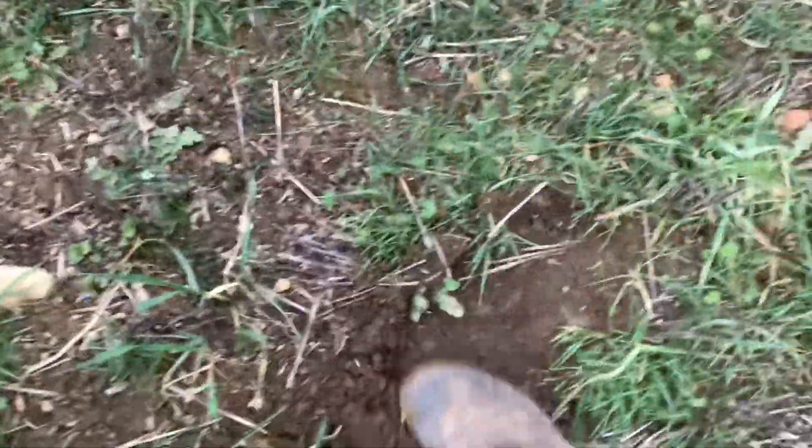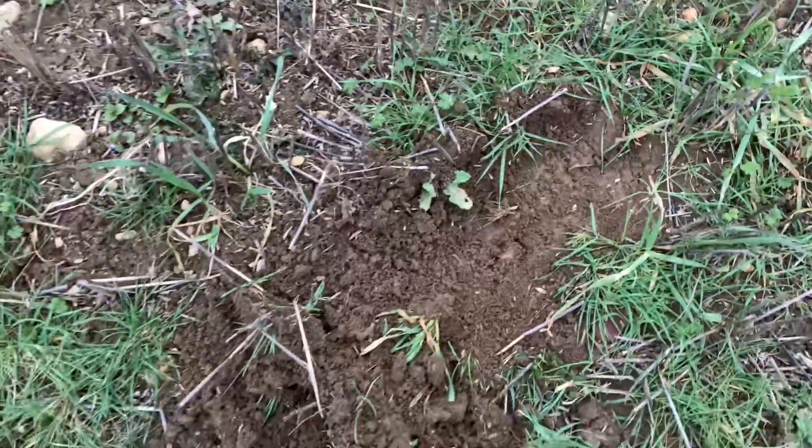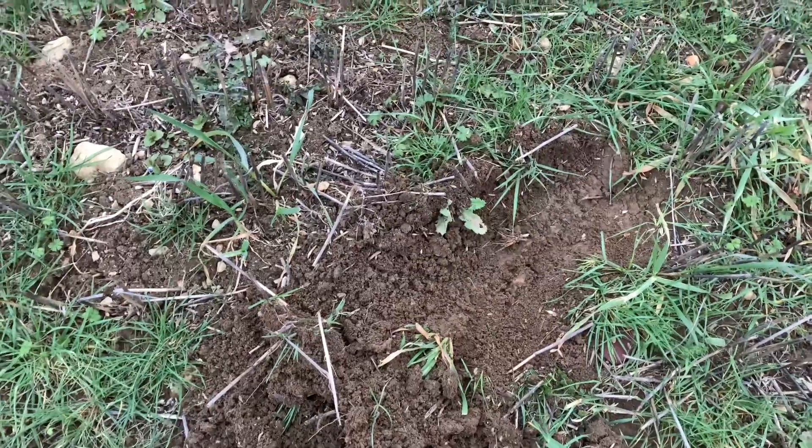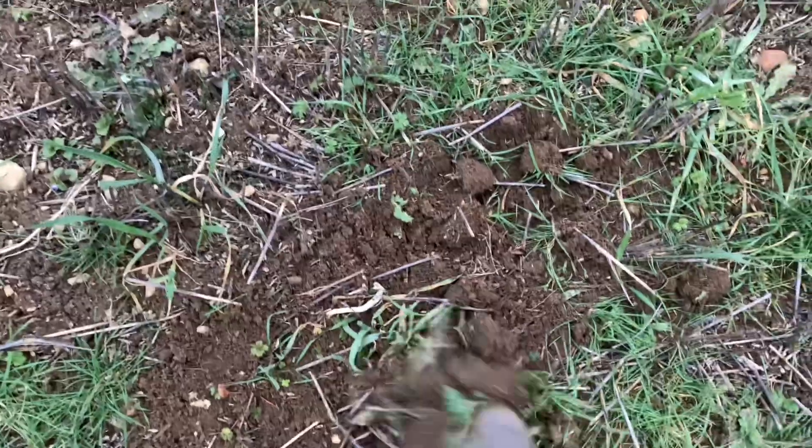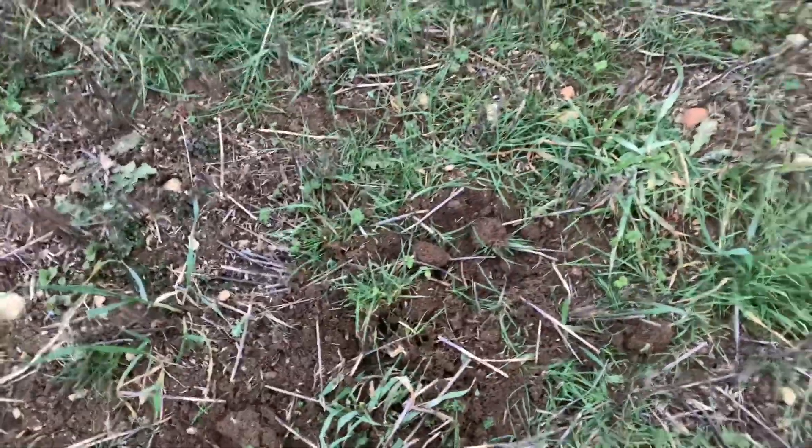These two fields were the last two fields we ploughed on the farm, about three or four years ago now, trying to get them back into some reasonable shape — and it looks quite nice on top.